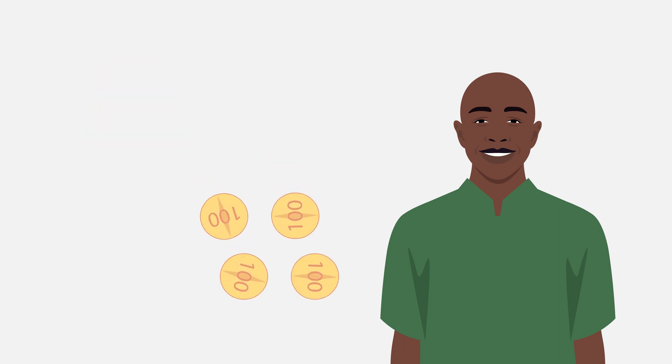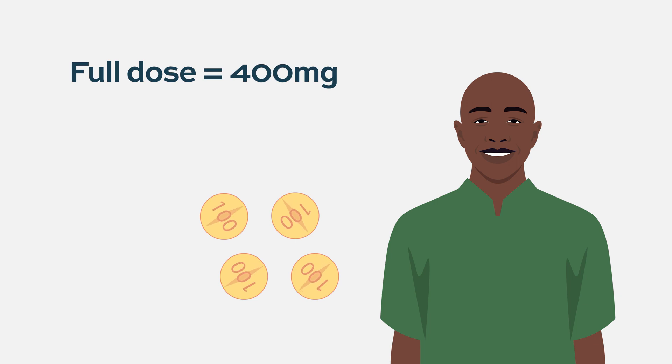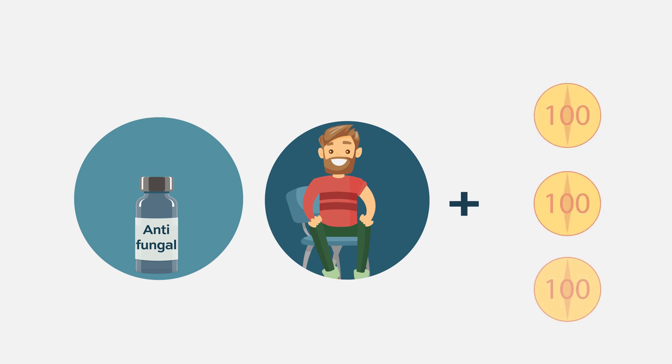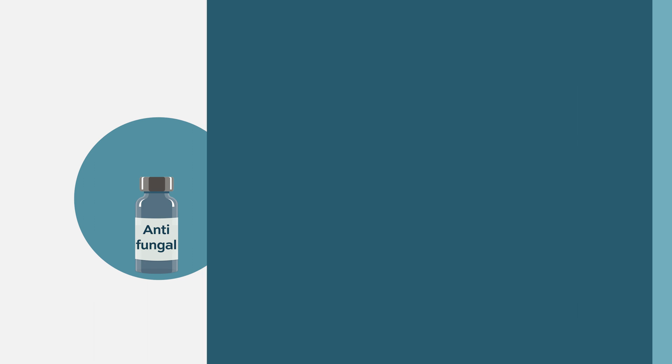Venetoclax is a drug that is metabolized in a way that is affected by other medications patients take. Our patients in particular take a lot of antibiotics and antifungal medications that can affect the levels of venetoclax. There are very clear dose reductions if patients are taking some of these medications — for example, if a patient is getting antifungal medication, they will take a lower dose of venetoclax and get the same effect. This saves on medication costs and reduces the pill burden.